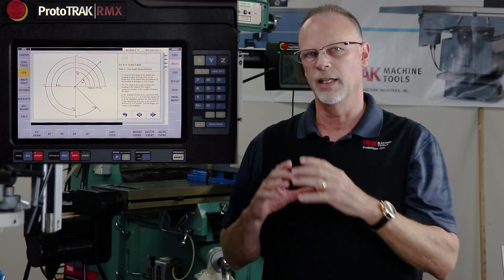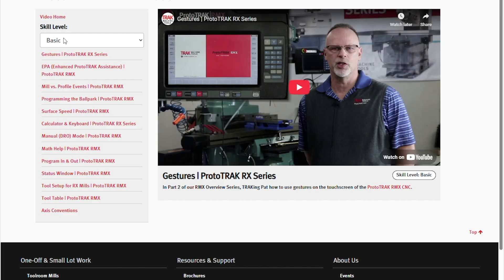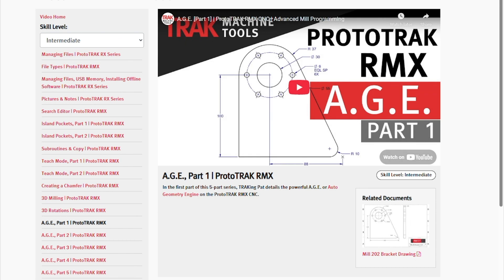Of course, no one breaks it down like the Effervescent Tracking Pad. Just go to Resources and Support, How-To Videos, and look for the videos called AGE. You'll find them under the RMX, KMX, and SMX controls.